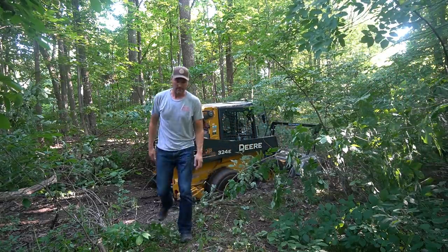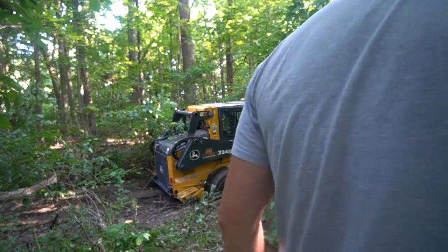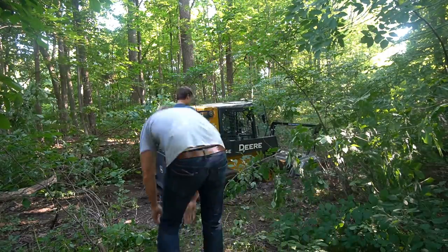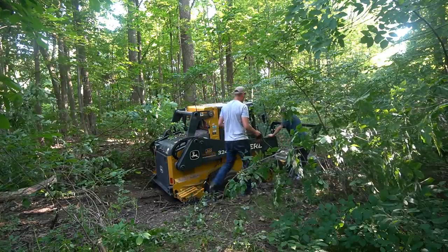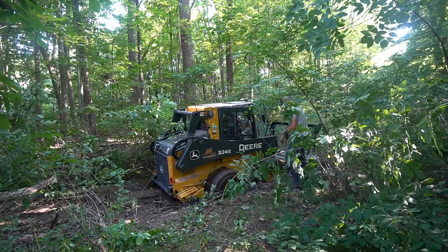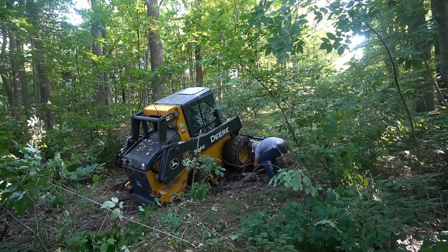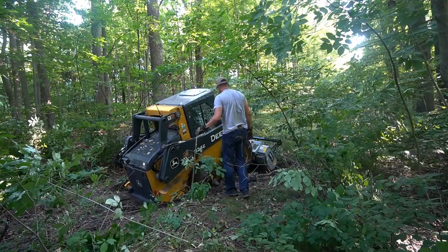Owen said he didn't want to get in there and had no idea what he was doing. I told him: you're stuck, you're not going anywhere — this is about the least likely area you're going to damage anything since the machine can't even go anywhere. What a perfect learning opportunity, and it really was. He figured it out super, super quick.